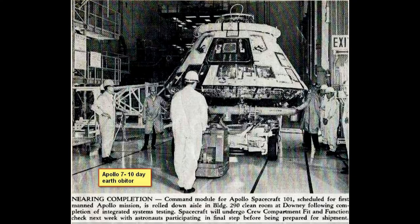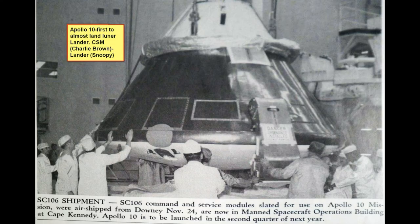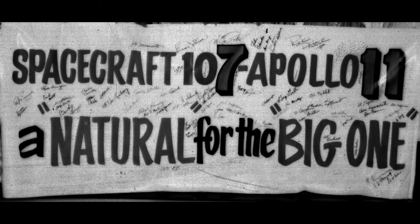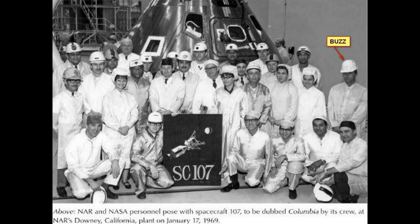Here's another shot of one of the other birds going out. This is Apollo 7, and the next one is Apollo 10. After that is spacecraft 107, which was actually Apollo 11. They would name the spacecraft when they were making them, then assign the Apollo numbers later when they were getting ready to ship — the final Apollo numbers were put on the bird itself.